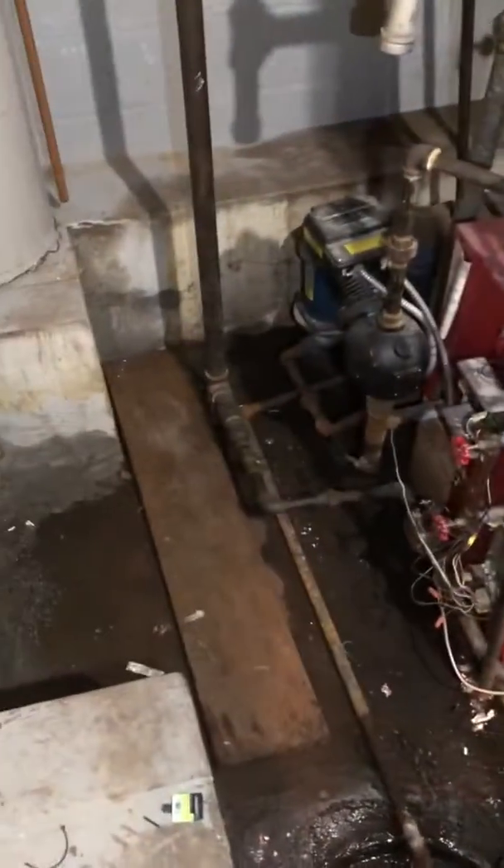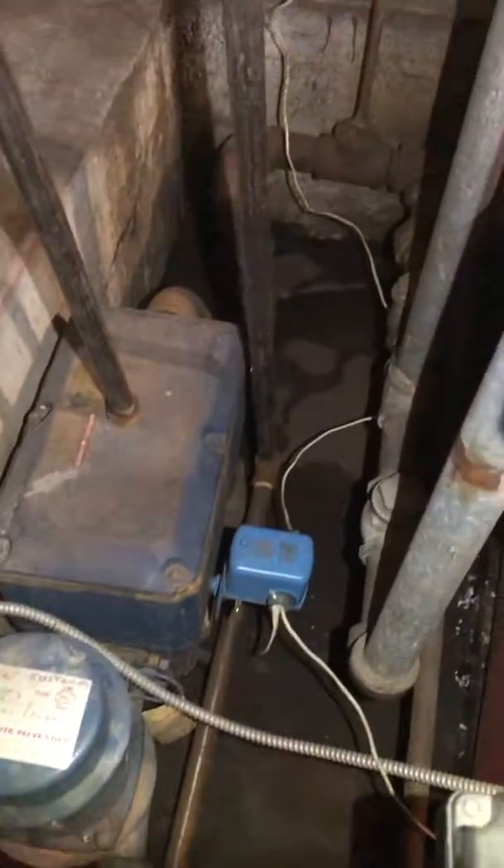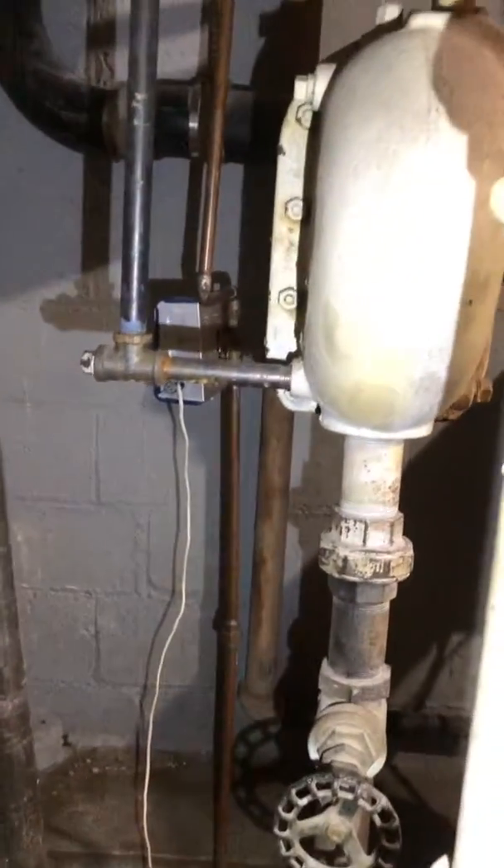They do have a condensate return pump and tank back here. The question is: can we get rid of this if we're going with such a small boiler? They also have an automatic water feed, but there's no backflow preventer on it.